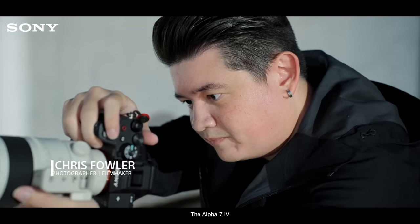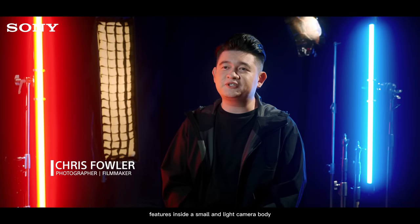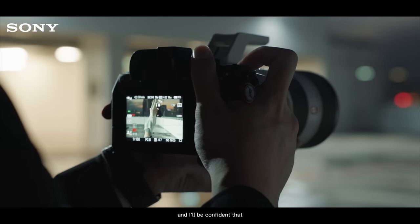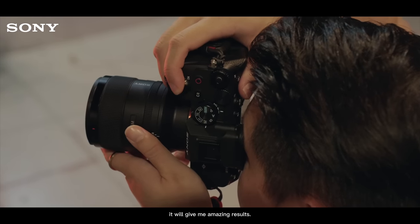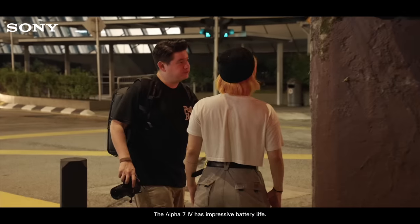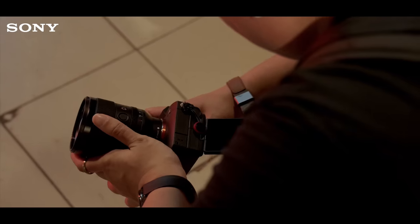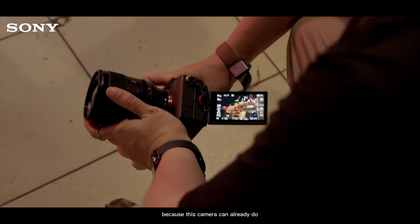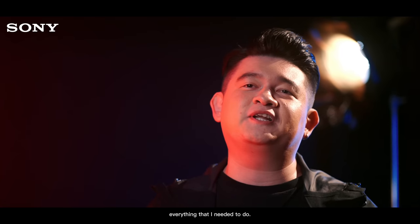The Alpha 7 Mark IV is packed with features inside a small and light camera body. I could bring it to any shoot and I'll be confident that it will give me amazing results. To top that up, the Alpha 7 Mark IV has impressive battery life. I don't even need to worry about the tools I bring anymore to a shoot, because this camera can already do everything that I need it to do.